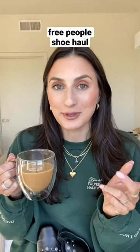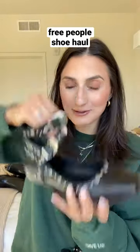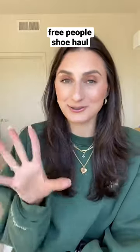I got five pairs of shoes from Free People. This one is flat with two ankle straps. My boyfriend was like, that's kind of goth. And I was like, trust the vision.